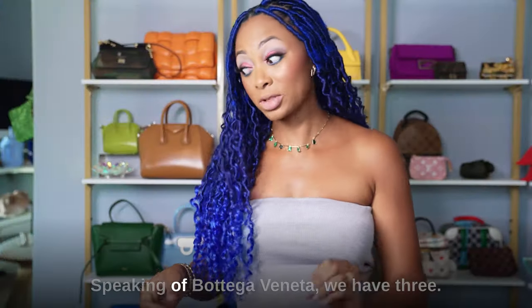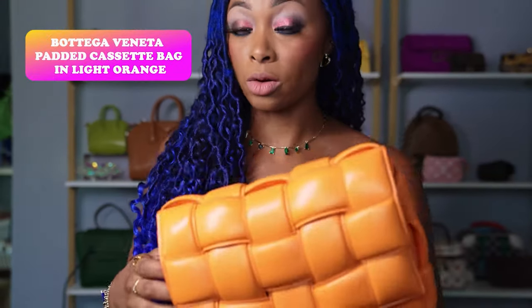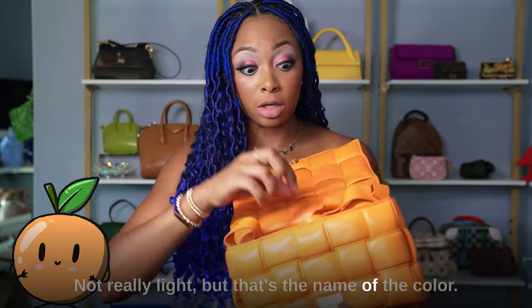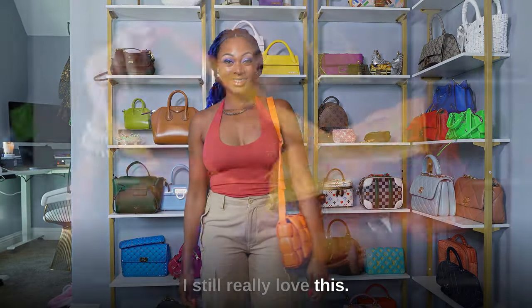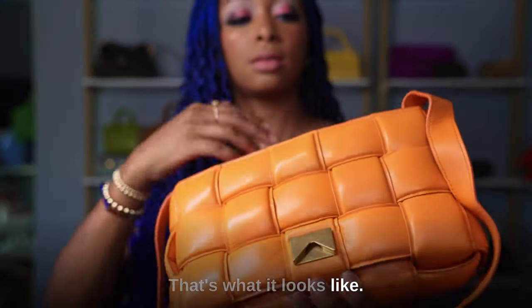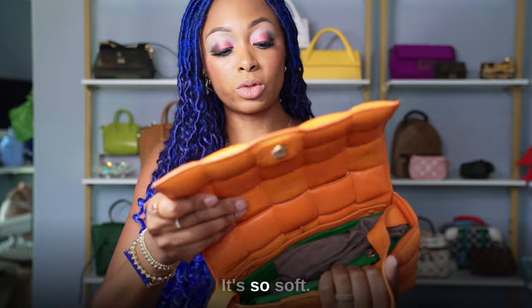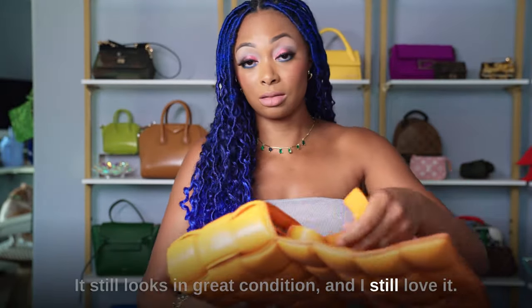Moving on to Bottega Veneta. I have the padded Cassette in light orange — though there's nothing light about it, it's pretty vibrant orange. I got this a few years ago and still need to post my update video. It has gold hardware and a gold triangle. Pretty roomy inside — I do have a bag insert. It's so soft, no issues with it, still looks in great condition, and I still love it.